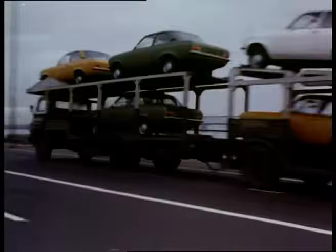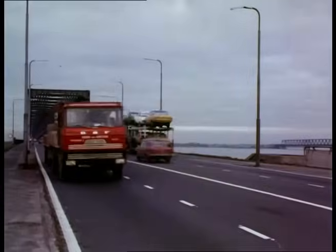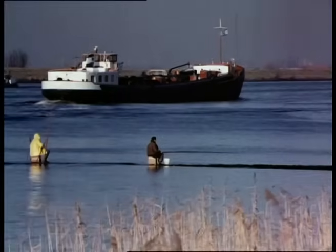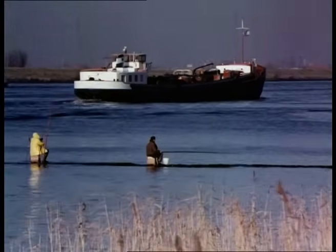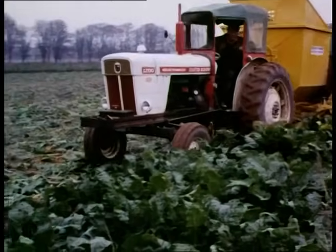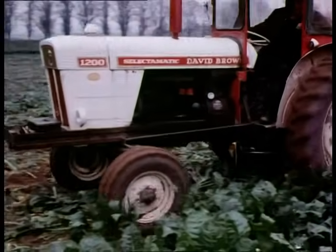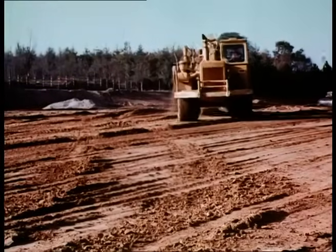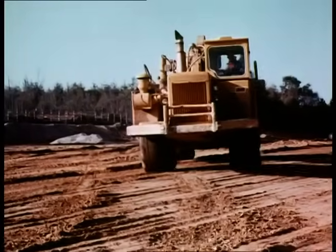Familiar to us all as it speeds along the world's trunk routes and motorways, the diesel truck is an essential part of our transport system. That the diesel engine is equally vital elsewhere is perhaps less well-known. It has in fact been developed to meet a vast range of applications, and in the process has been designed in a huge variety of types and sizes until it has become the most versatile power source we possess.